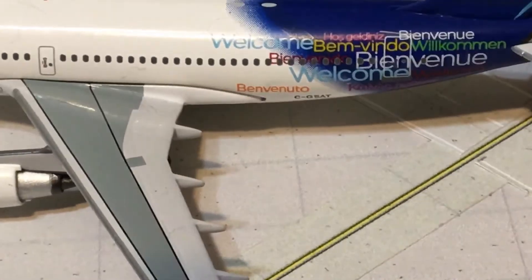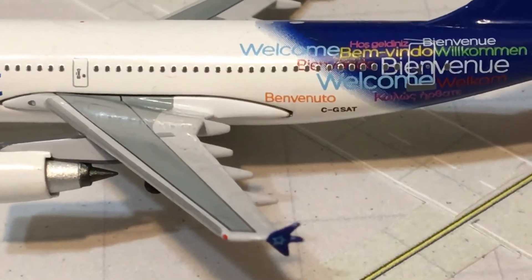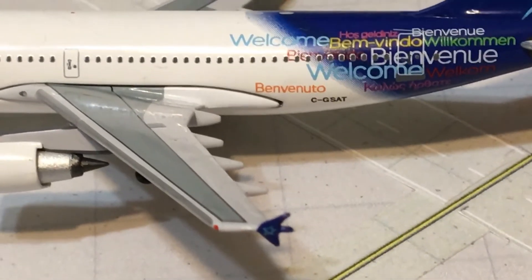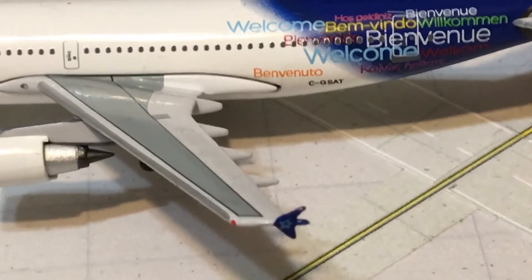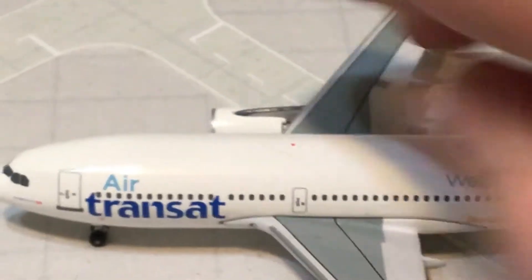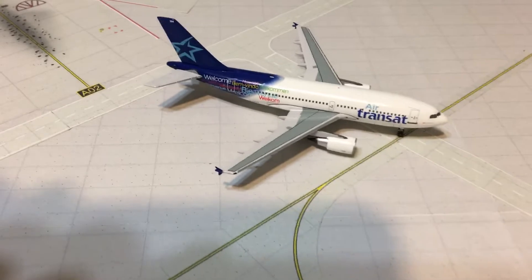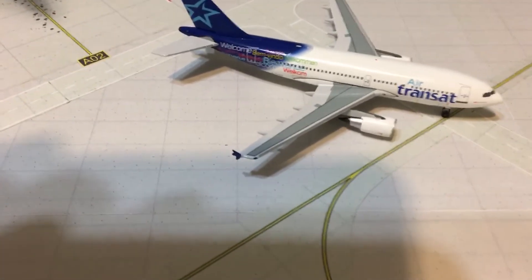The registration is C-GSAT — very interesting. Of course, the three-letter designator code for San Antonio International is SAT, quite a coincidence but interesting nonetheless.